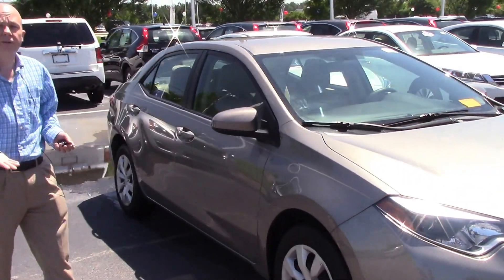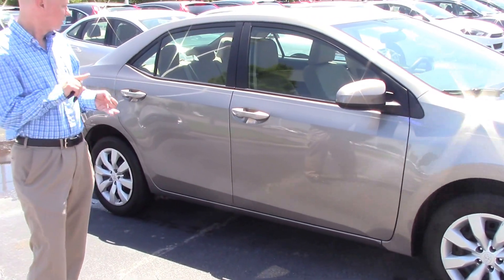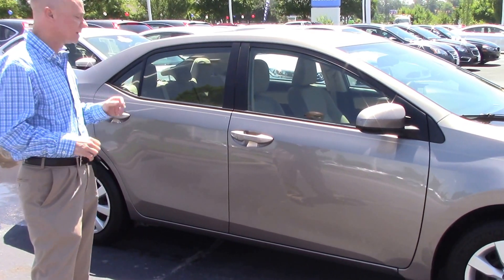It's perfect for the graduate in your life or somebody getting ready to go off to college, because it's great on gas, it's got a high safety rating, and like I said it's got low miles.